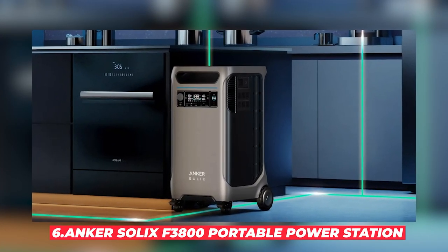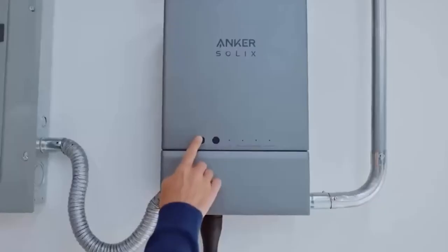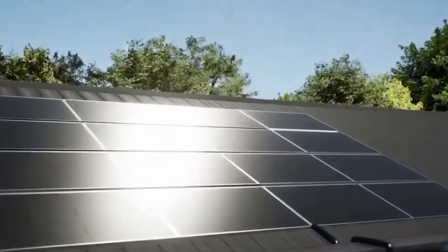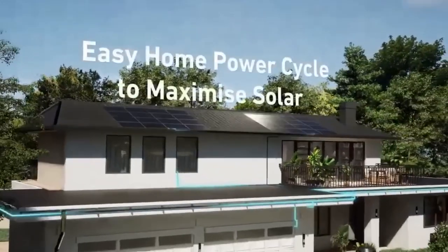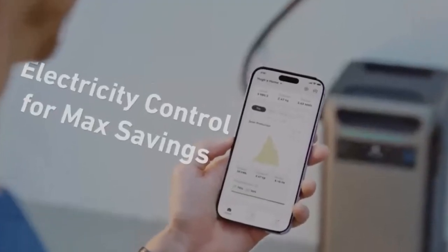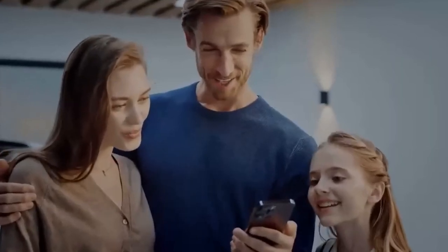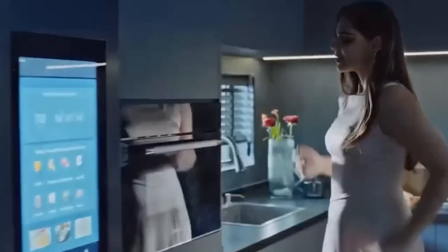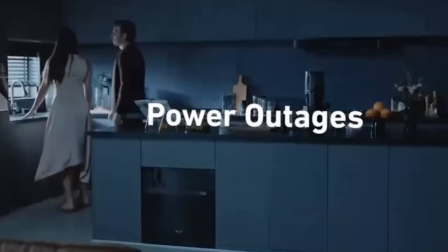#6: Anker Solex F3800 Portable Power Station. Ever been caught without power when you need it most? The Anker Solex F3800 Portable Power Station is here to save the day. This powerhouse can provide up to 6,000 watts of AC output and 3,800 watt-hours of capacity — enough to run your home appliances, charge your electric vehicle, and even store solar energy. And if that's not enough, you can expand its capacity with up to 6 additional batteries.